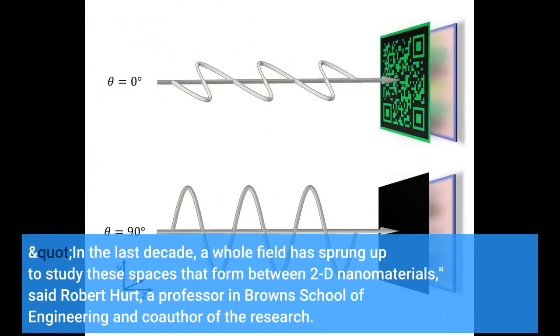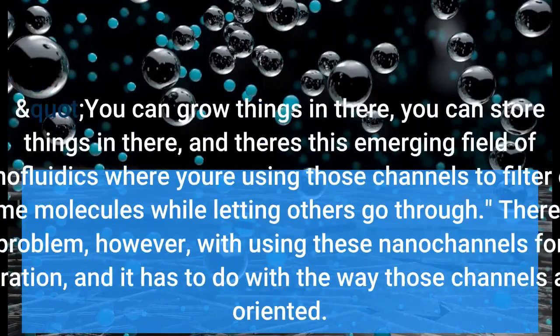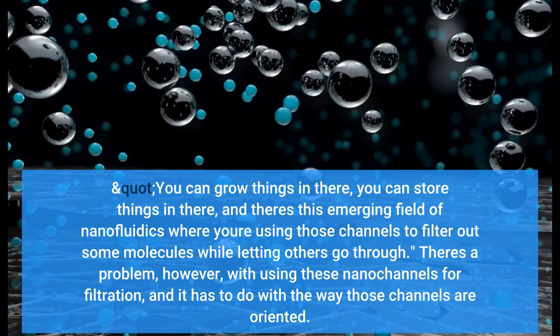In the last decade, a whole field has sprung up to study these spaces that form between 2D nanomaterials, said Robert Hurt, a professor in Brown's School of Engineering and co-author of the research. You can grow things in there, you can store things in there, and there's this emerging field of nanofluidics where you're using those channels to filter out some molecules while letting others go through.